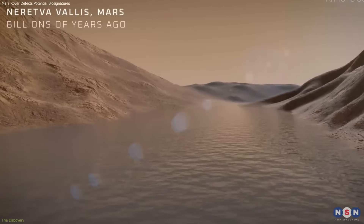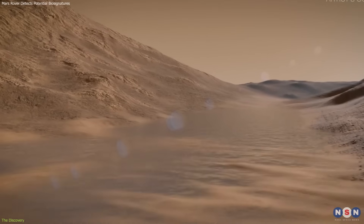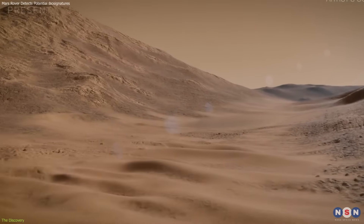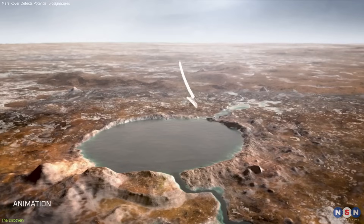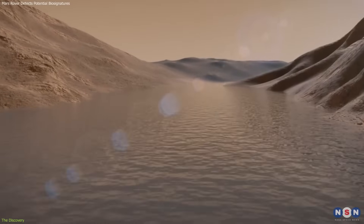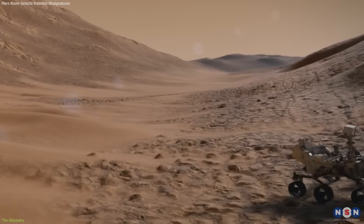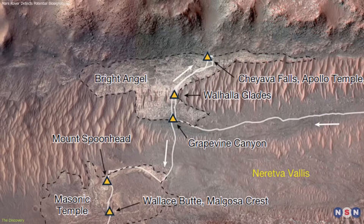The story begins in Neretva Vallis, a dried-up river channel that once carried water into Jezero Crater. Billions of years ago, it was home to a broad lake system fed by rivers and surrounded by deltas — prime environments for preserving traces of life. In 2024, Perseverance arrived at the Bright Angel Formation, an outcrop of layered mudstone.